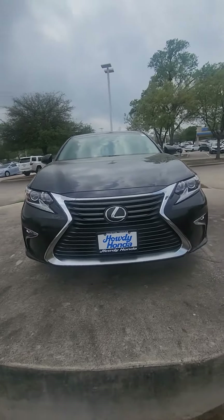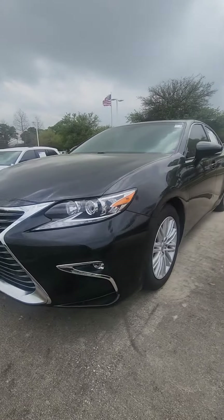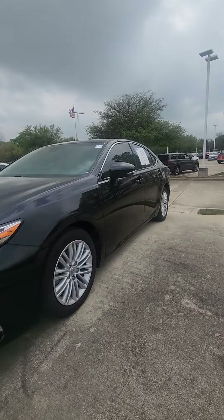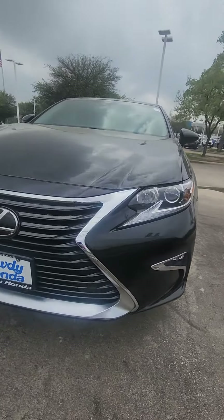Hey there, it's Peter at Howdy Honda. It's good to do a quick in-depth video on the 2017 Lexus that we have here. I'm gonna give you a better idea of what it looks like, but so far the car honestly looks like it's in pretty immaculate condition.